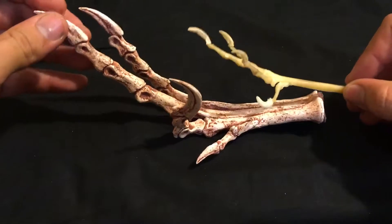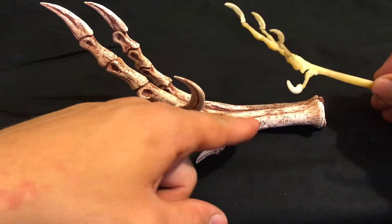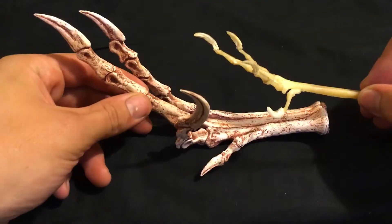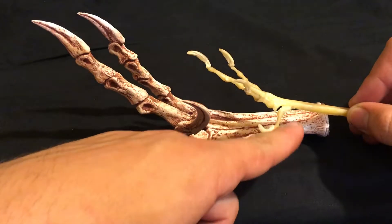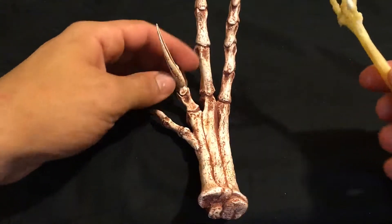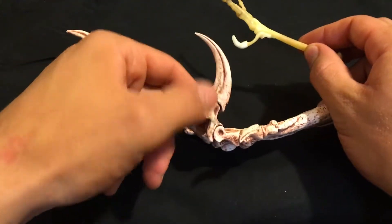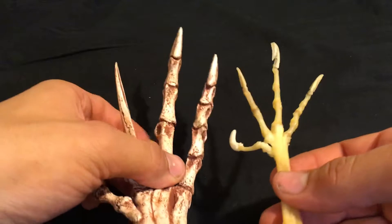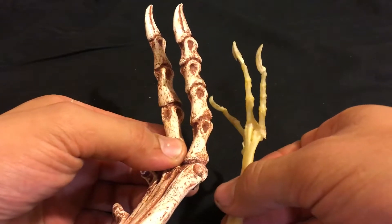So the chicken starts out very similar to the Velociraptor and then just fuses the bones together. The first toe on the chicken is curved around at the back to help it perch, while on the Velociraptor that toe is in line with the others. The number of bones in each toe is exactly the same: one, two on the first; one, two, three on the next; four bones in the middle toe on each one; and five bones on the last toe of each one.